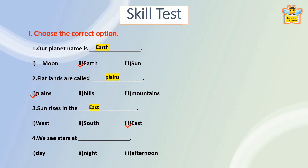We see stars at — Day, Night, or Afternoon? The answer is Night. We see stars at night.